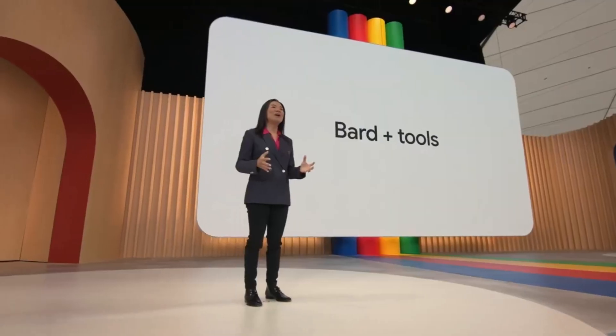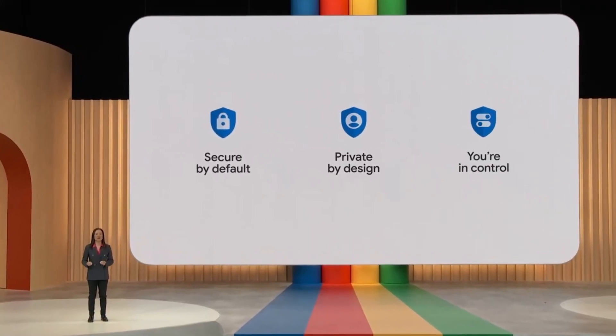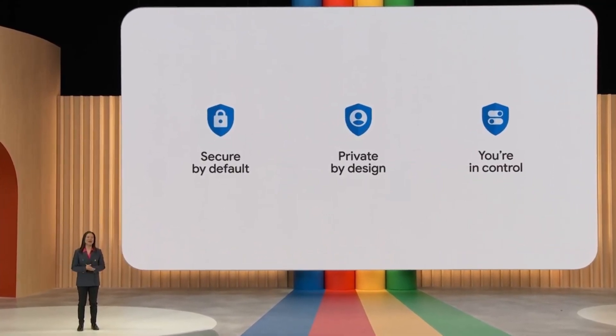As you collaborate with BARD, you'll be able to tap into services from Google and extensions with partners to let you do things never before possible. And of course, we'll approach this responsibly, in a secure and private way, letting you always stay in control. We're starting with some of the Google apps that people love and use every day.